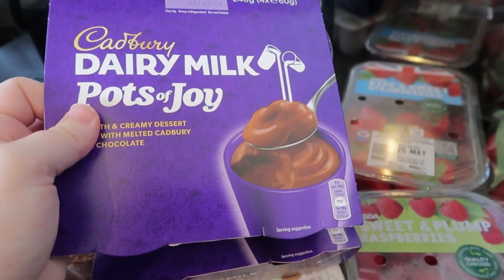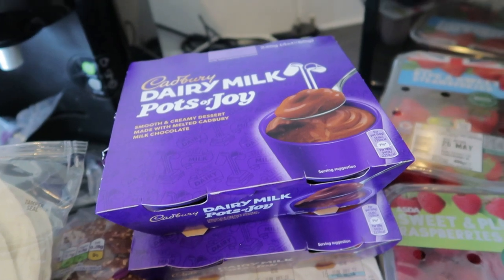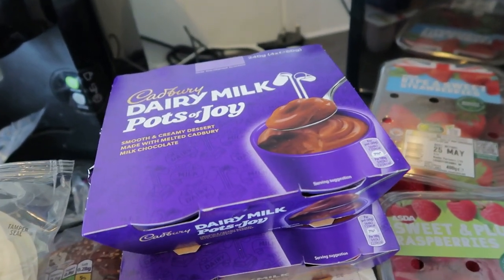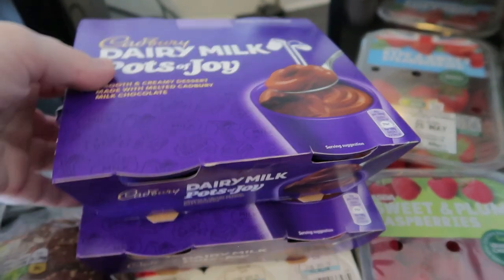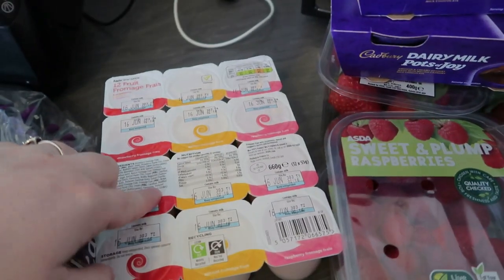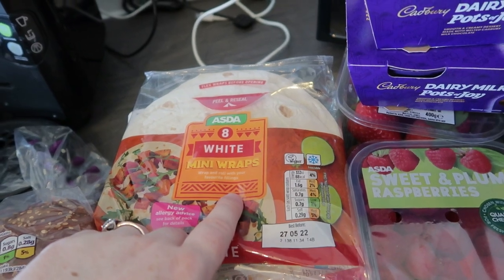The yogurts were meant to be the Muller yogurts but they substituted them. Usually me and Martin like to have a Muller chocolate pot with a skinny crunch bar or something, but instead we can still have these just without the bar and it works out the same amount of calories, so I kept those. Then I got some little fromage frais for Olivia's packed lunch.